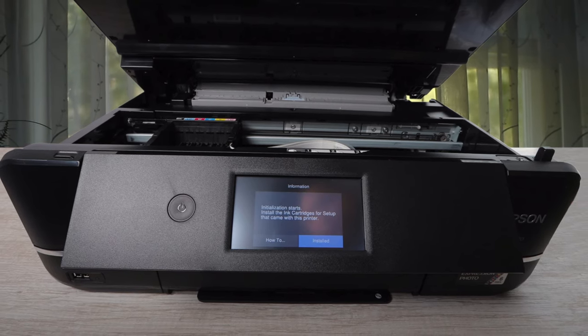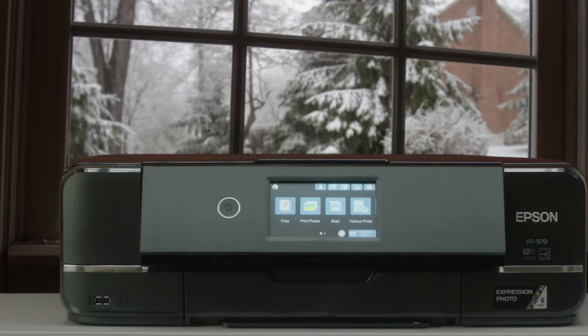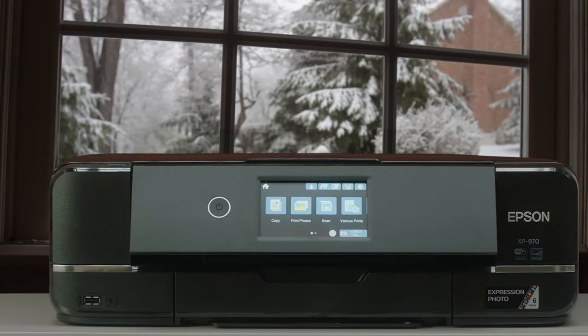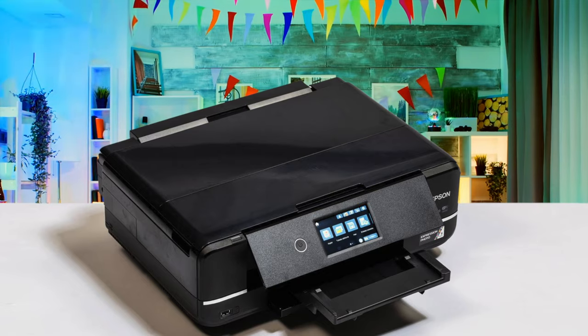Photo print quality is virtually identical to that of the XP8600. The smoothness of graduations in blue skies and skin tones is excellent, color accuracy is very good, and there's impressive tonal range.